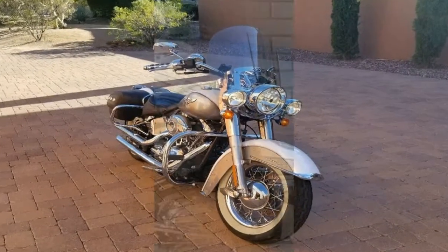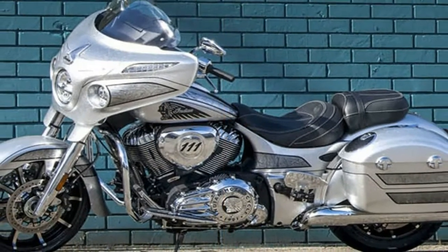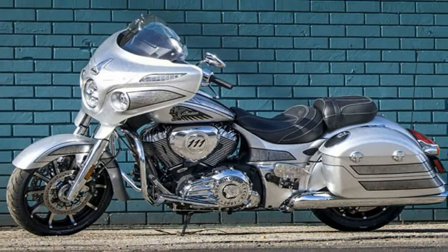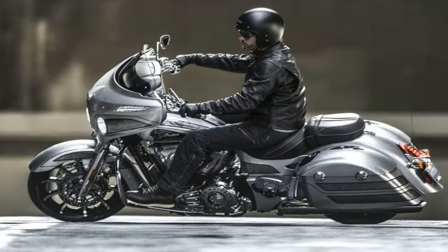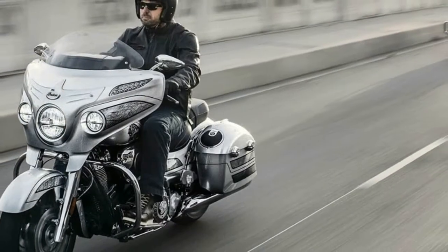The Elite gets underpinned by the standard Chieftain but gets a lot of oomph, thanks to its stunning paint scheme. It is a High Flake Black Hills Silver color inspired by the silver mines in the Black Hills of South Dakota.